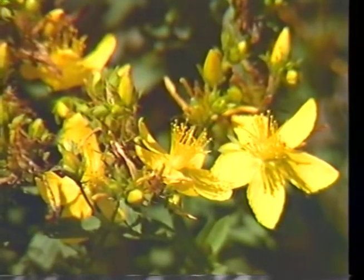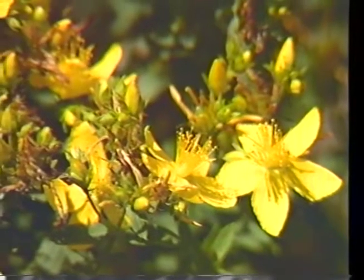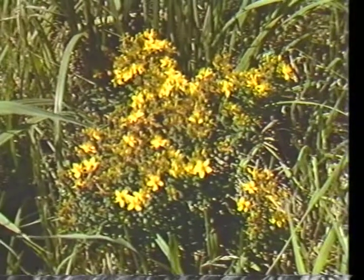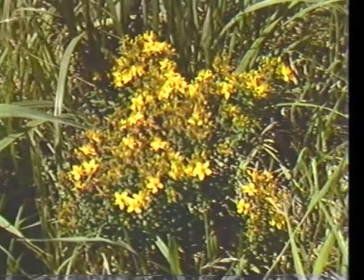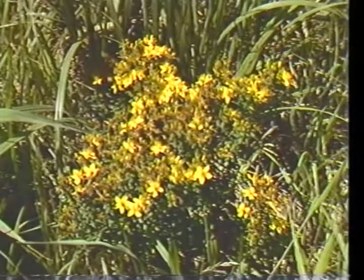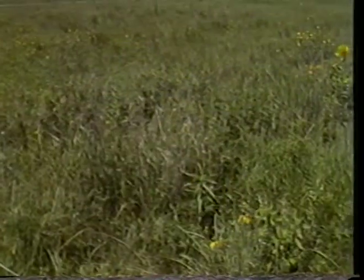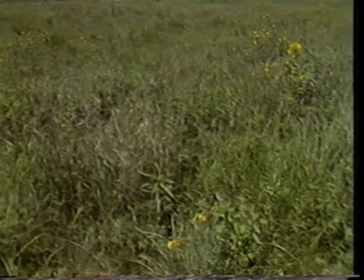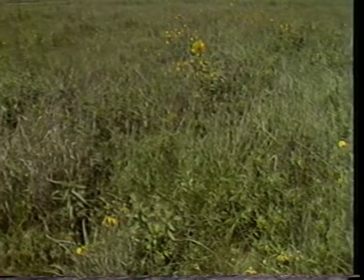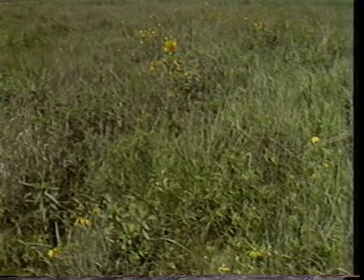In Sand County Almanac by Aldo Leopold, he says, 'No living man will see again the long grass prairie, where a sea of prairie flowers lapped at the stirrups of the pioneer. There were a hundred such plants, many of exceptional beauty. Most of them were quite unknown to those who have inherited their domain.' This is the first in a series of films that will help you come to know and perhaps appreciate some of the flowers and grasses of what once was the prairie.